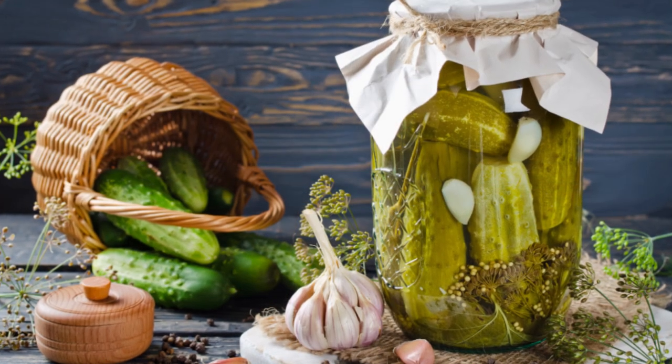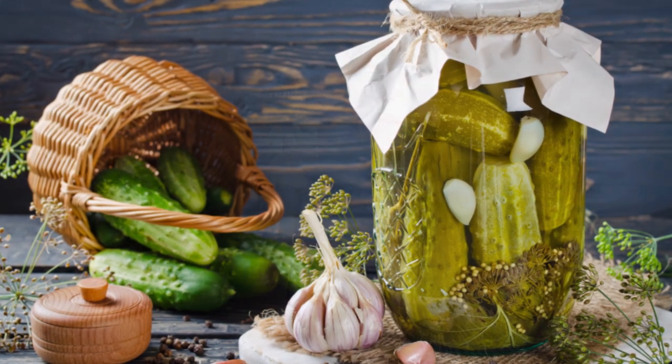They provide heavy yields, and if picked early you can make gherkins, or wait till they are five to seven inches long for regular pickles. Although any cucumber can be pickled, these are the best ones for the job. Get your seeds today so you can enjoy the best pickling cucumbers.